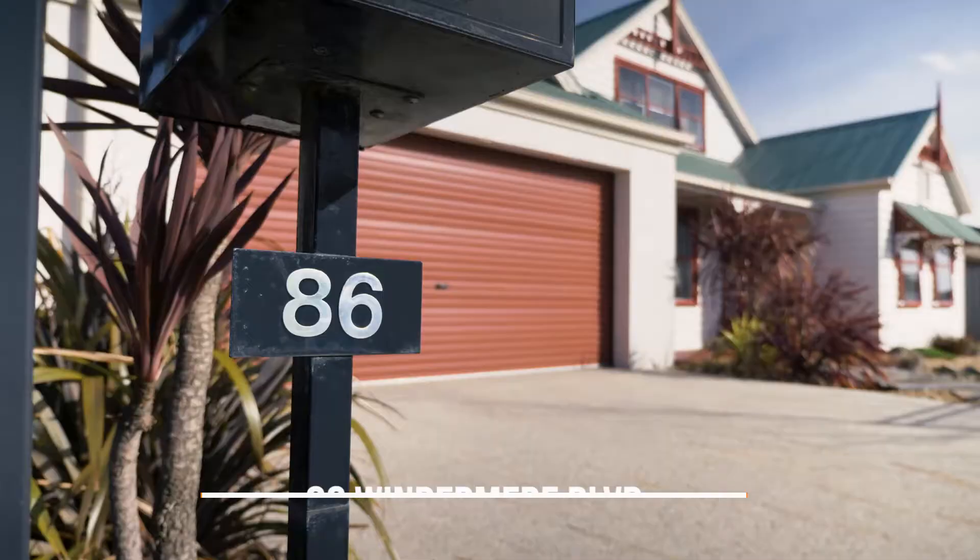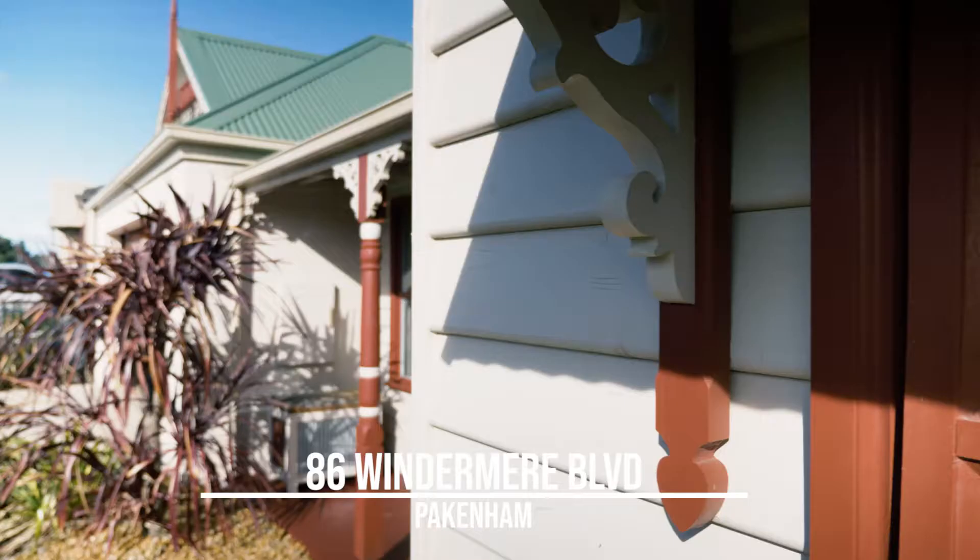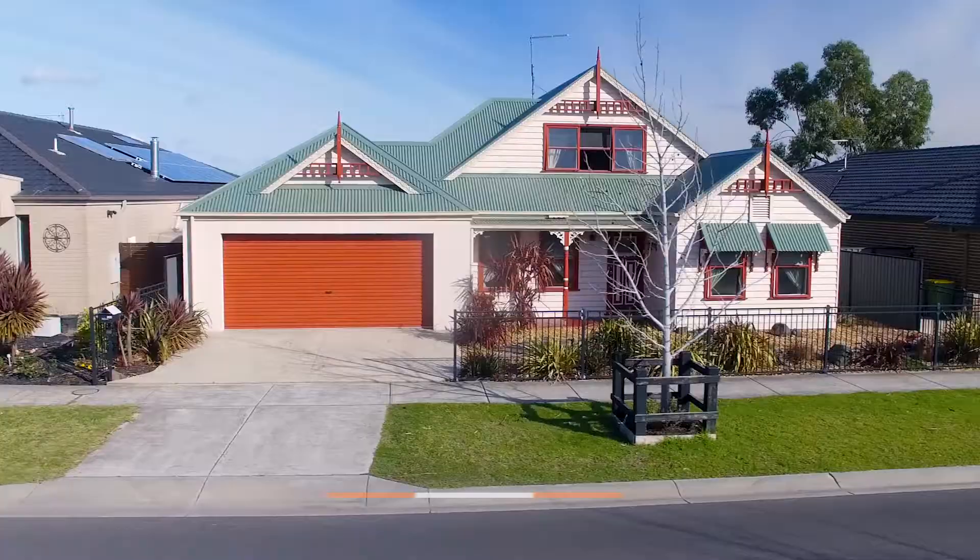86 Windermere Boulevard Pakenham is one out of the box. This incredibly unique home offers so much for everyone. My name's Sam Painter from LJ Hooker Pakenham. I'm so excited to be showing you through. Come with me now and have a look for yourself.